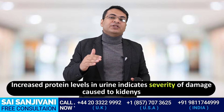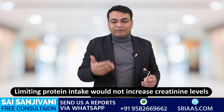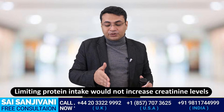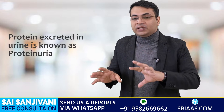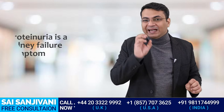If we stop this protein with the right kind of treatment, the right kind of diet, and the right kind of measures, the level of creatinine will stop increasing, and that will help the patient live a longer and less complicated life. When protein starts coming in the urine, this condition is known as proteinuria, and proteinuria is a symptom of kidney failure.